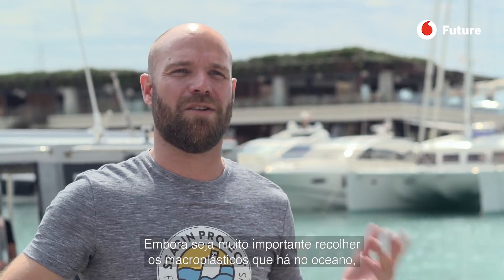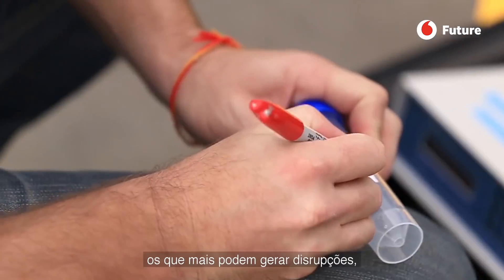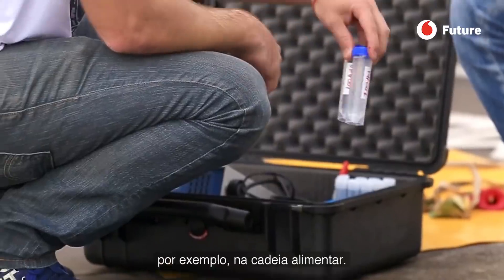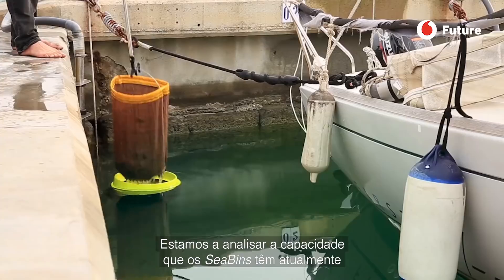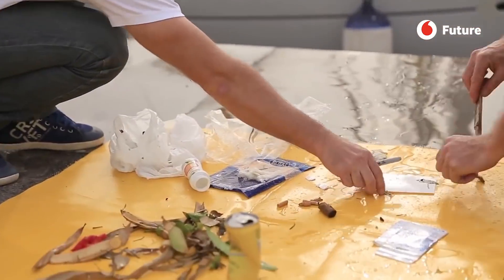Although it is very important to collect the macroplastics that are in the ocean, we currently have limited capacity to collect microplastics, which differ by size and characteristics. We are analyzing the capacity that the sea bins have to collect microplastics, and ultimately we need to adapt and develop improvements so that the sea bin can collect the smaller sizes of plastic.